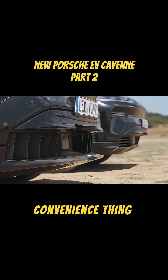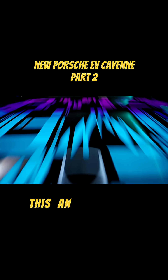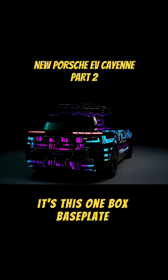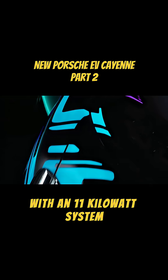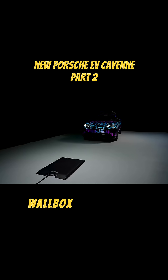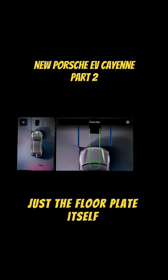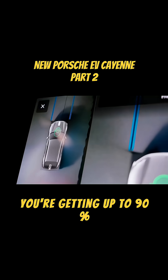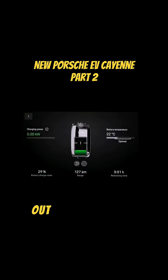Let's start with maybe the biggest convenience feature: wireless charging. Porsche is really pushing this — an 11 kilowatt system. The key is how they're doing it: a one-box base plate, meaning they're basically the first to market with an 11 kilowatt system where you don't need a separate wall box or control unit hanging on your garage wall. Just the floor plate itself. You get that installed and you're getting up to 90% energy transfer efficiency, which is pretty good for wireless.